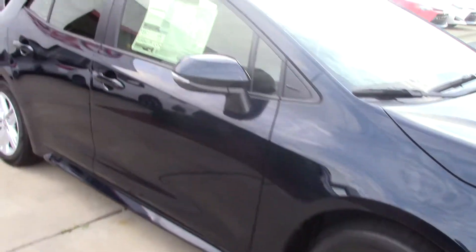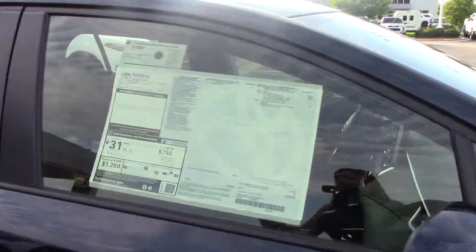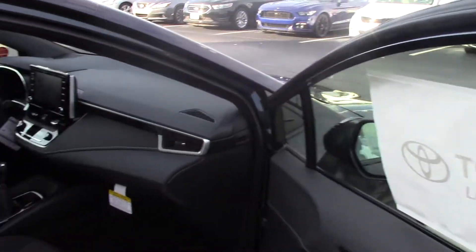16-inch wheels, turn signal indicator on the mirror, and keyless entry — which means you can lock and unlock all doors from your driver and passenger door handle.